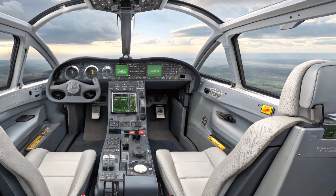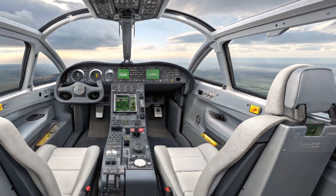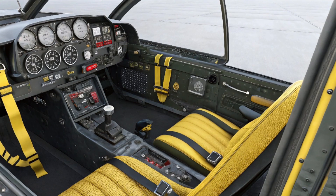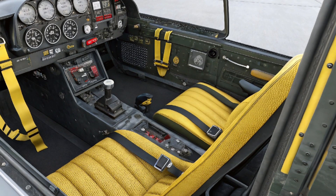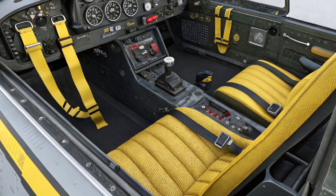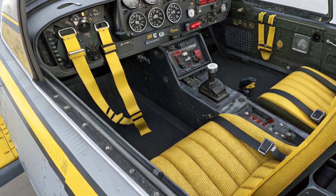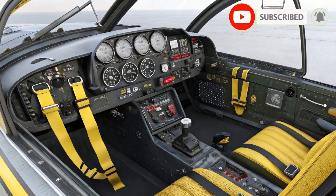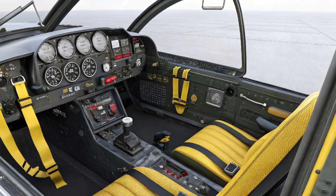Upgraded design and stealth features: the 2025 version features improved aerodynamics and a reduced radar cross-section, thanks to the increased use of composite materials. The airframe has been subtly reshaped to enhance agility, speed, and fuel efficiency. These enhancements allow the jet to perform better in modern combat environments where stealth and maneuverability are critical.